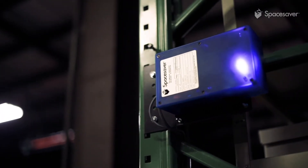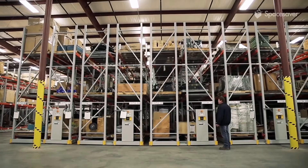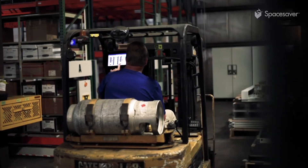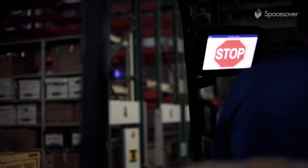Now we're introducing our patent-pending Tusk platform, which uses Bluetooth technology to wirelessly connect your smartphone or tablet to powered Space Saver systems. You can use the Tusk control app to open and close aisles, browse and search for stored items, and be assured of your safety.